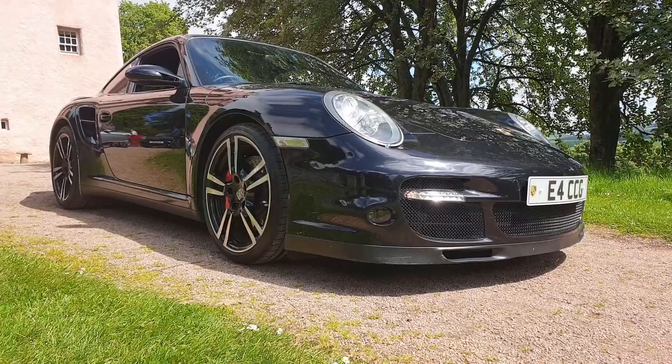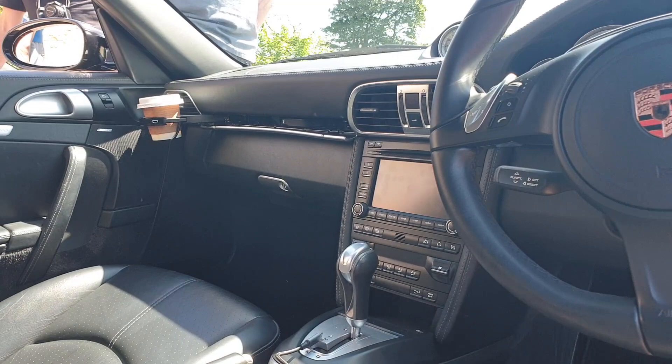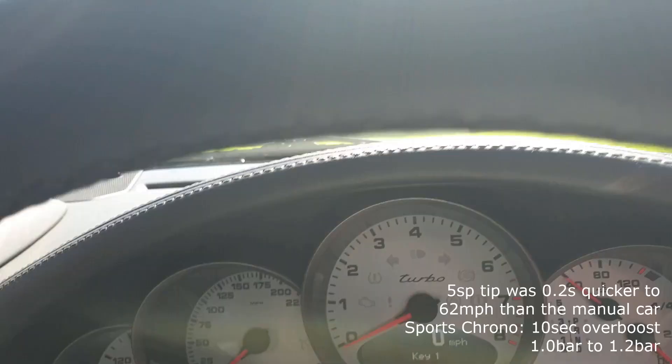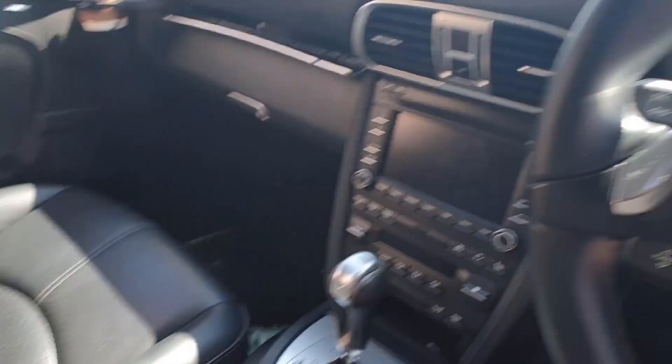It's a 997 Turbo — still looks great inside. Lovely interior, black on black. The tip looks right up, a turbo on the dash, and turbo lettering on the console.